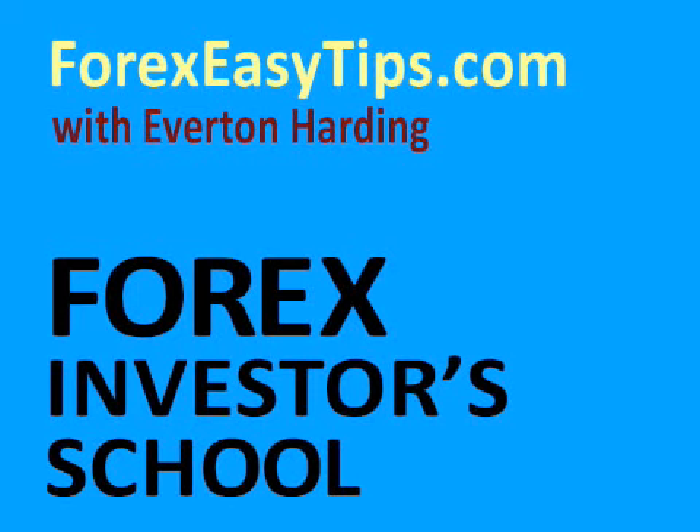Welcome to Forex Investor School. My name is Everton Harding and I'm a professional Forex trader. I'll be answering questions on Forex, but you can visit me at ForexEasyTips.com to get the latest questions and answers on Forex delivered directly to your mailbox. Now let's start with the first question.